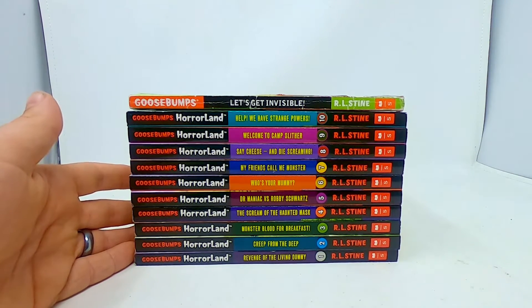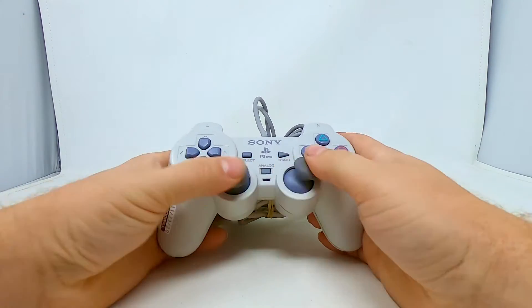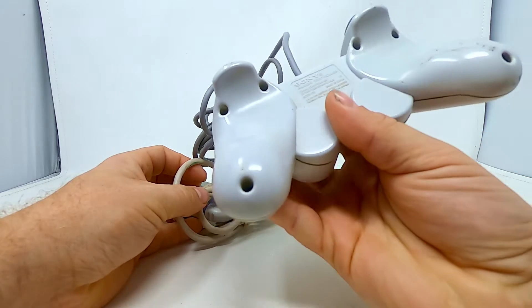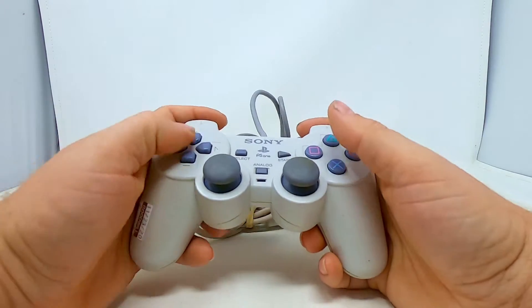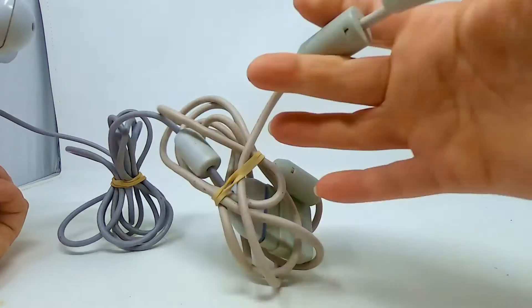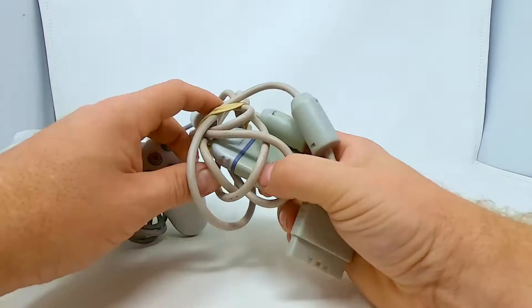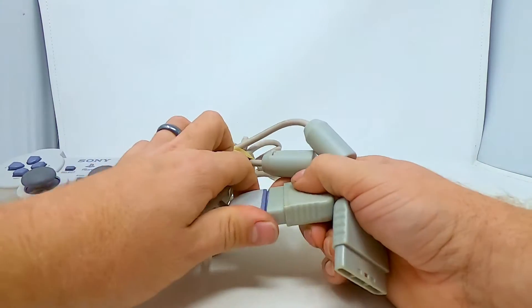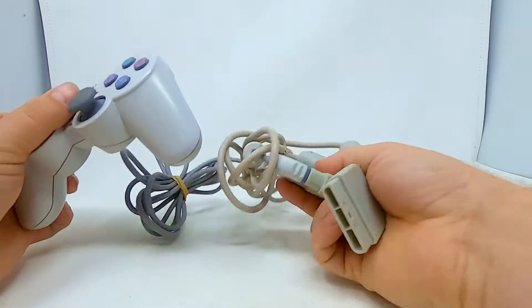I grabbed this PlayStation 1 — this is one of the newer models, the CHPH-110. That's the one with the dual shocks. This one actually also came with a Sony PlayStation 1 extension cord, which is pretty cool.